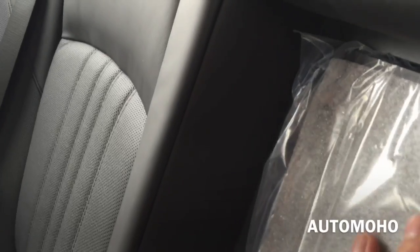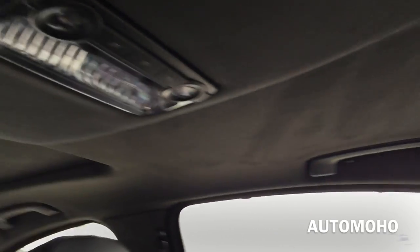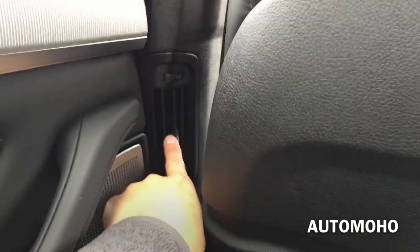The rear seat back features full Alcantara material with the Bang & Olufsen surround sound speaker. There is also a pass-through to get access to the trunk — just push the lever in the middle and you can pull it out. On top you have the light control and the grab handle as well as the hook, one on each side. You also have another vent there.